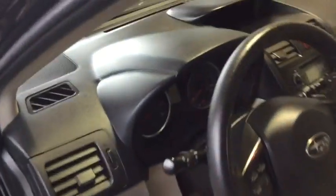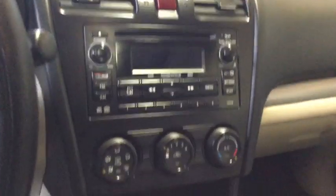And since it's a Subaru, you know the XV Crosstrek is built to last. This vehicle has less than 85,000 miles.